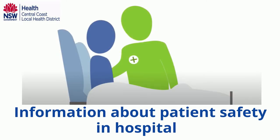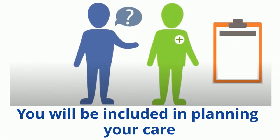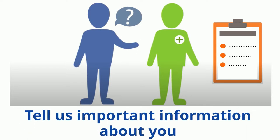The Central Coast Local Health District aims to provide all patients with the safest possible care. This video gives information about patient safety while in hospital. Please share this information with your family or carers. Staff will always try to include you and your family in planning your care. Whether you are a patient, a family member or carer of a patient, or are booked to come into hospital soon, there are things staff should be made aware of to help provide safe care.